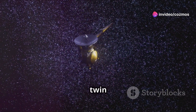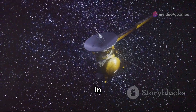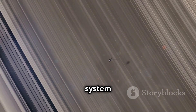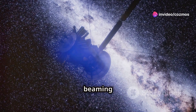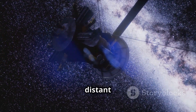Voyager 1, along with its twin Voyager 2, embarked on their epic journey way back in 1977. Their mission? To study the outer planets of our solar system — Jupiter, Saturn, Uranus, and Neptune. They were designed to be our eyes and ears in the vast unknown, beaming back data and images that would revolutionize our understanding of these distant worlds.